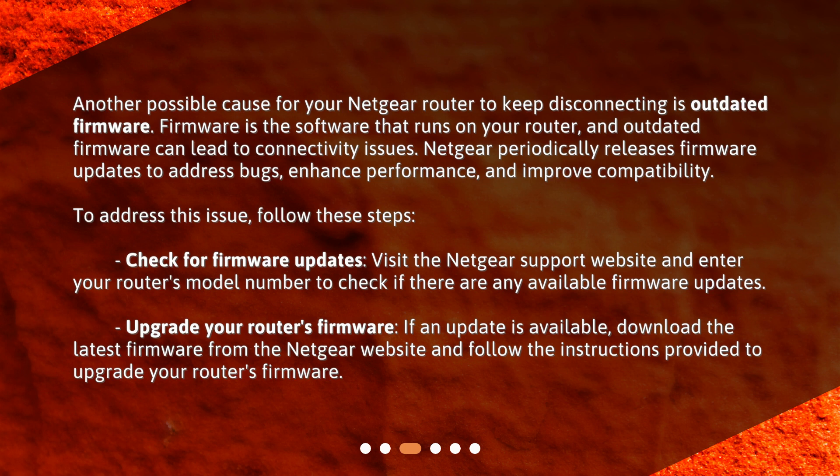Check for firmware updates by visiting the Netgear support website and entering your router's model number to see if any updates are available. If an update is available, download the latest firmware from the Netgear website and follow the instructions provided to upgrade your router's firmware.